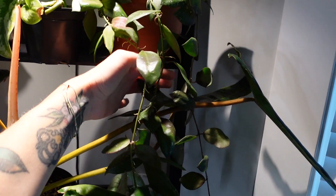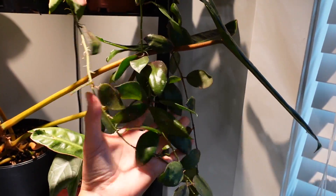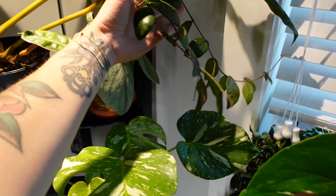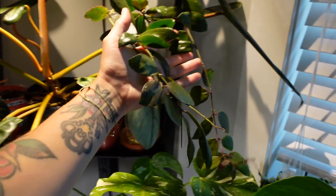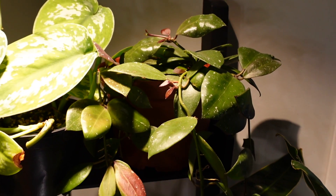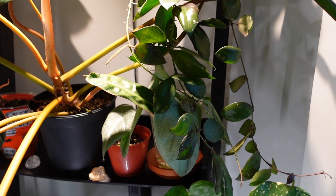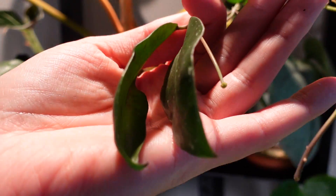My hoya walliniana is absolutely taking off. I've spoken about how fast this hoya grows before — I think I had it as one of my fastest hoyas in my top hoya video. I just cannot believe how much this thing grows; I've only had it for just over a year. So much new growth at the top — all those little baby leaves. I did see a peduncle on this too — not sure where it went, but it's on there somewhere.